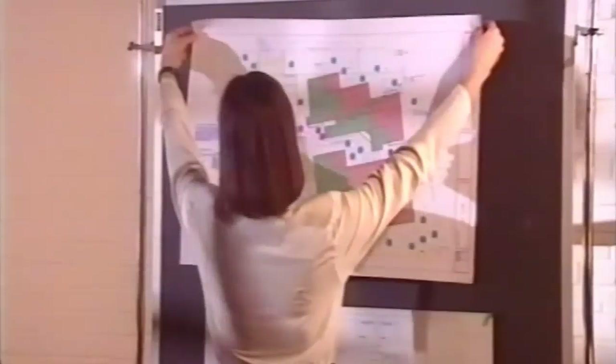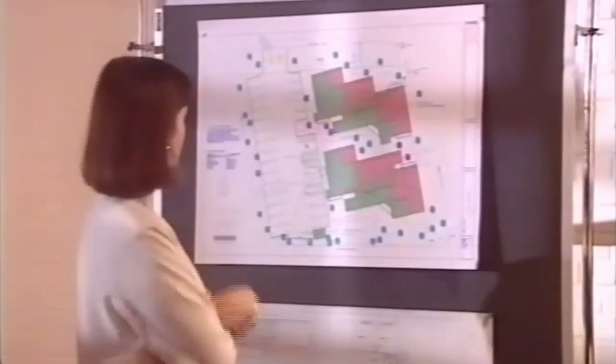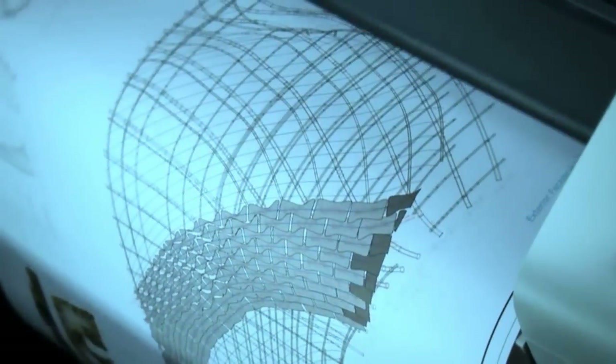In that same decade, HP DesignJet printers introduced color, faster printing speeds, and the ability to print high resolution images and complex files in large format, helping portray information in architectural drawings more reliably than ever.